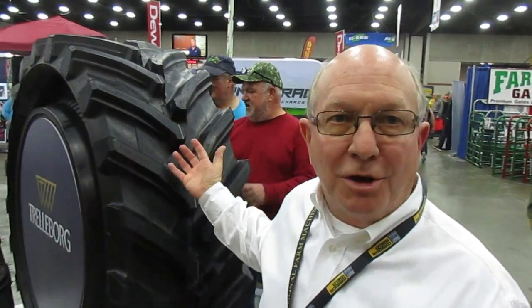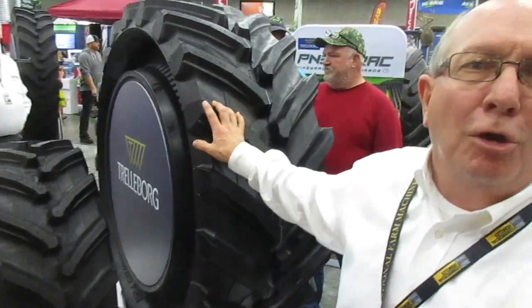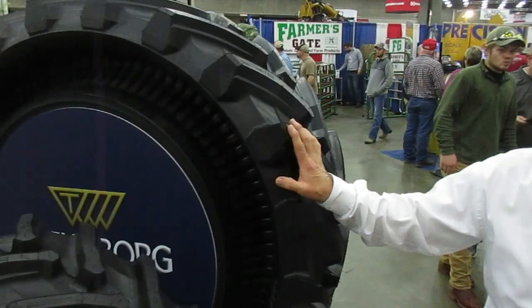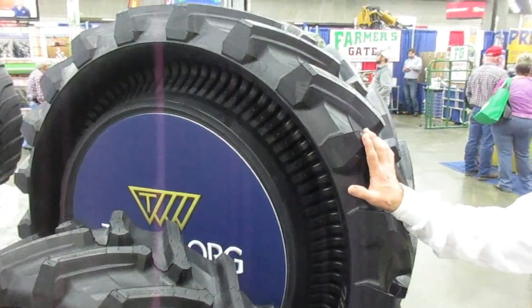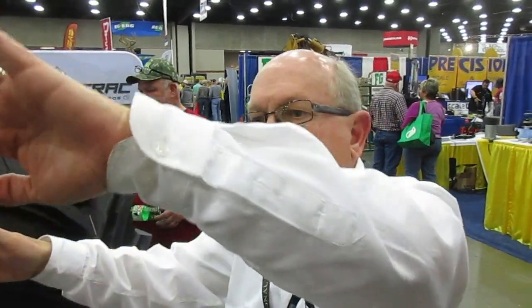We'll see some graphics here in a few minutes, but that's what we bring to the table. You'll also notice the low short sidewall, which gives very good side hill stability — and that's kind of where we're targeting this use. This is going to be used in the vineyards initially. Think of a vineyard operation — they're always on a side hill, so that tire needs very good side hill stability, which this tire delivers.